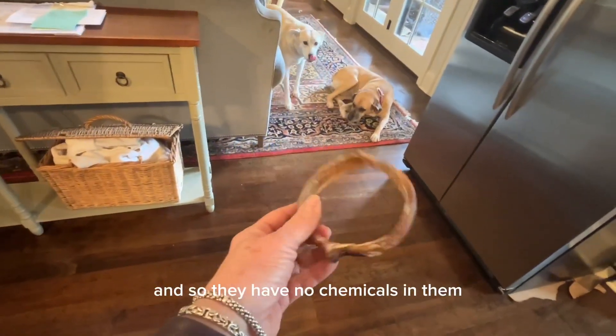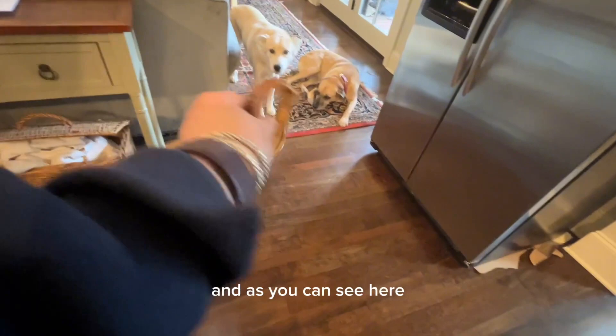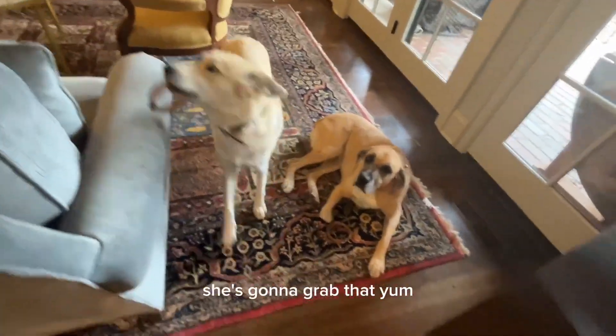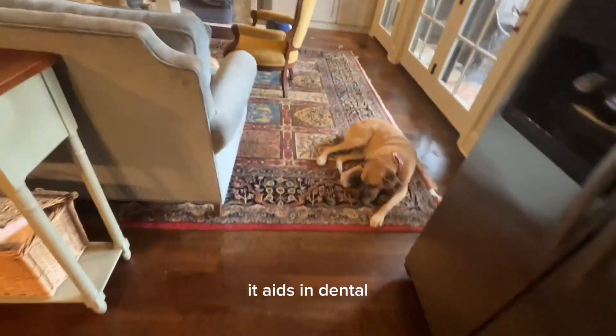The cattle are range-free and grass-fed, so they have no chemicals in them. And as you can see here, Cookie just loves them — there she goes, grabbing it, yum yum yum, and she will eat that.